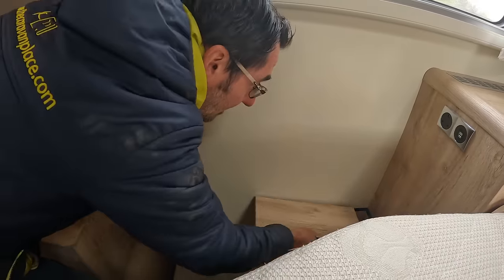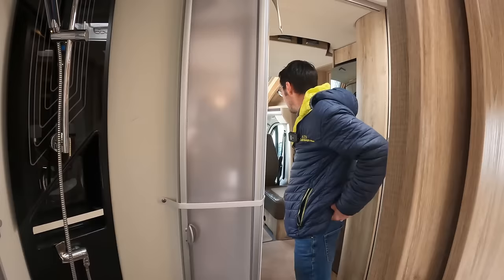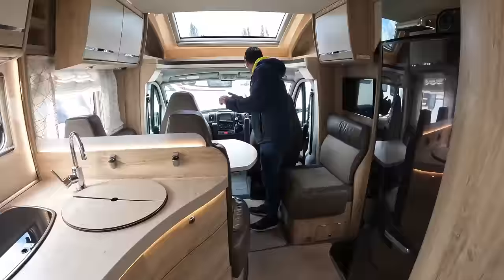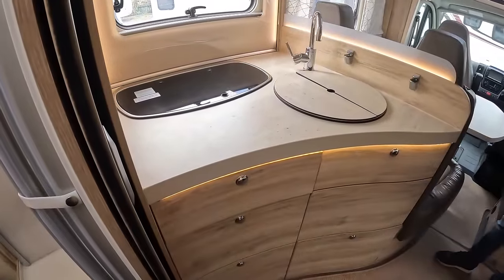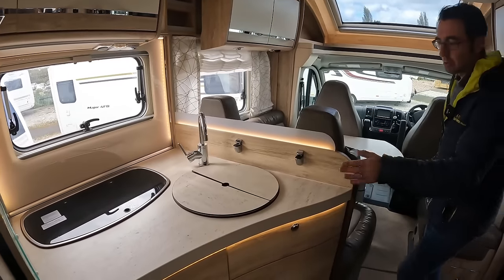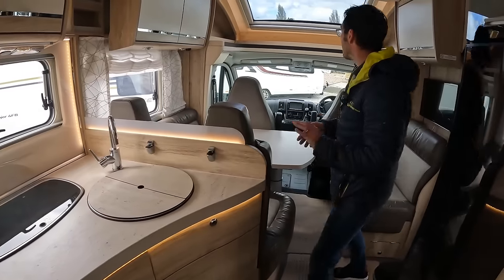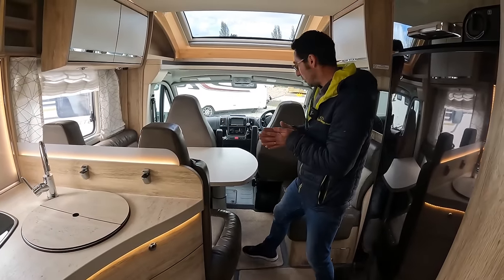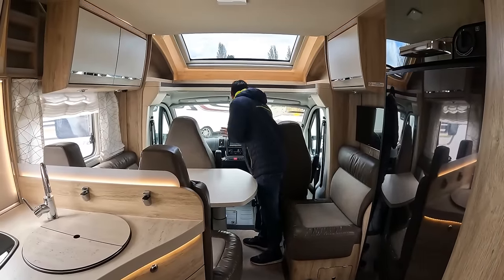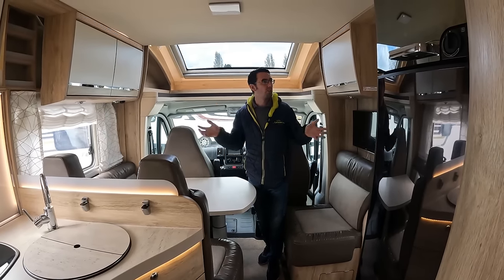Lots of little cubby holes - we'll make sure no one's left any money in those because it's normally those you forget about. I like the kitchen shape as well - it's a good size, and if you're not using the sink you've got a little more preparation area, which works quite nicely. It's a nice motorhome - £66,995, 2017, and I think it's about 15-16,000 miles, so not horrendous mileage.